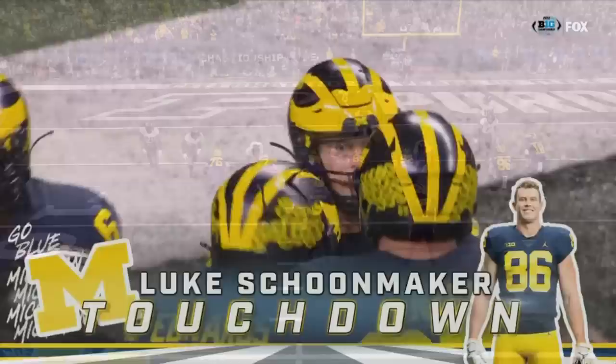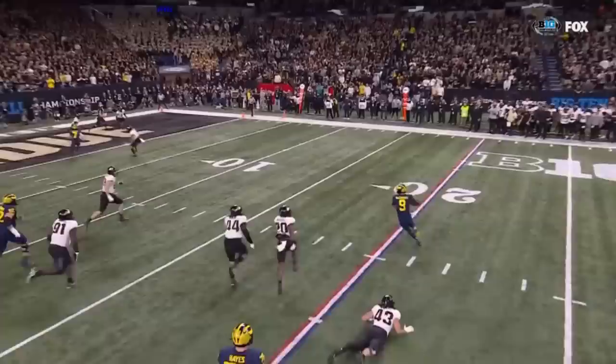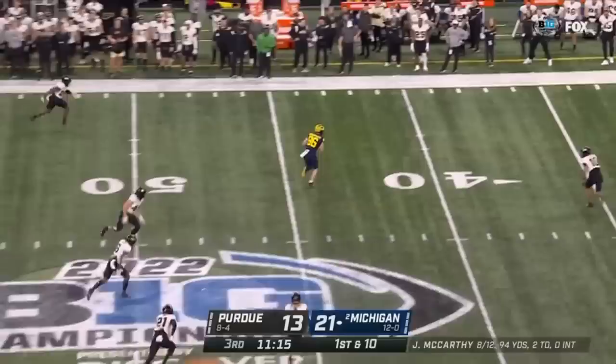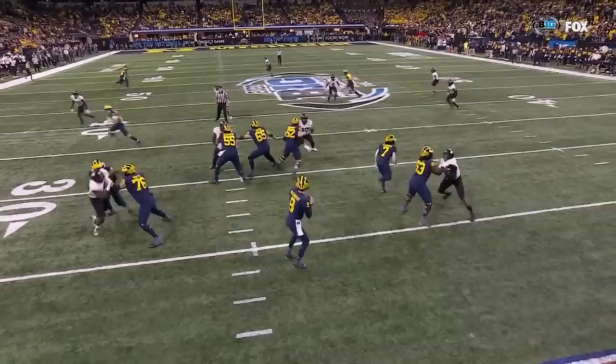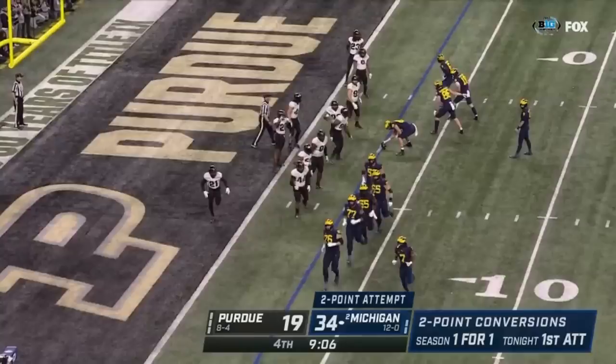J.J. McCarthy — they're going to get a blitz. This is Kieran Douglas coming free with a free rush on McCarthy. But there's the suddenness — the quick escape from McCarthy to his right. Play fake — McCarthy sets up deep, goes over the middle, throws a strike to Schoonmaker. This post route takes the safety deep, and as soon as the middle safety gets depth and turns, McCarthy knows he can come underneath him. Just over Douglas's hand — right on the money for the tight end Schoonmaker.